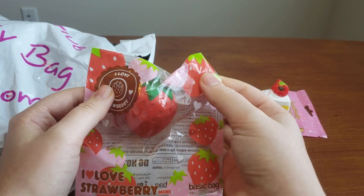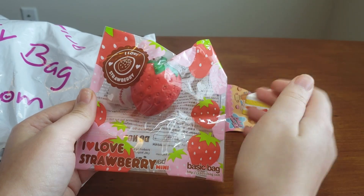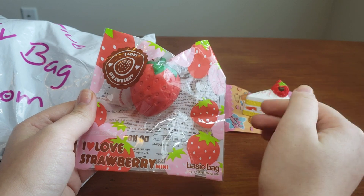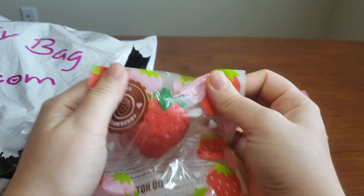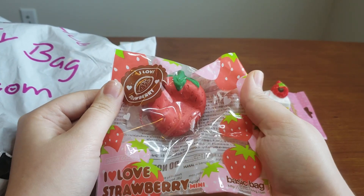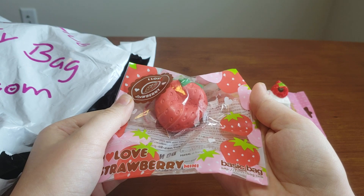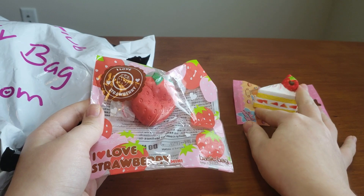This is a mini I Love Strawberry from iBloom. I do not have this — the only strawberries I have from them are the gold and silver ones, which the paint cracks a lot. So I'm really happy to have this, and I'm happy it's the red one. If I had to choose a color, I would definitely choose the red one. It's very soft and I'm super happy about this.